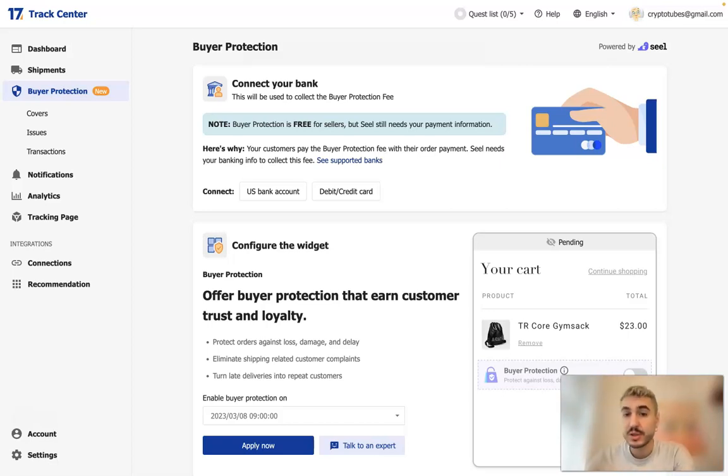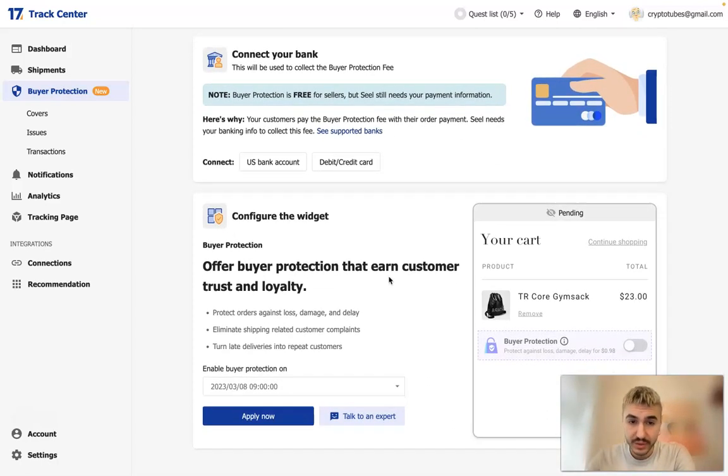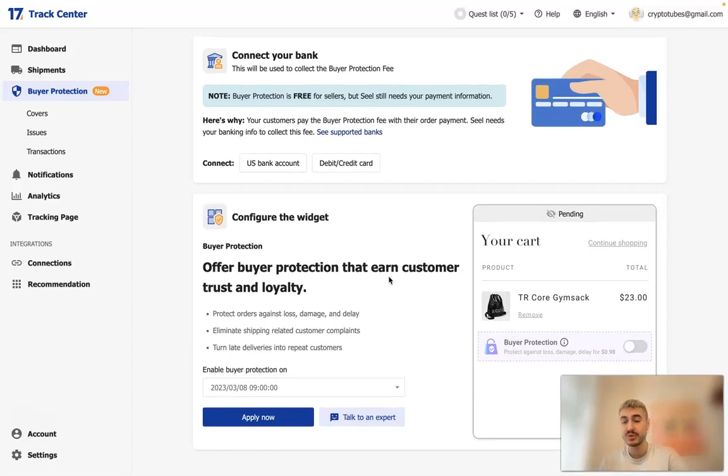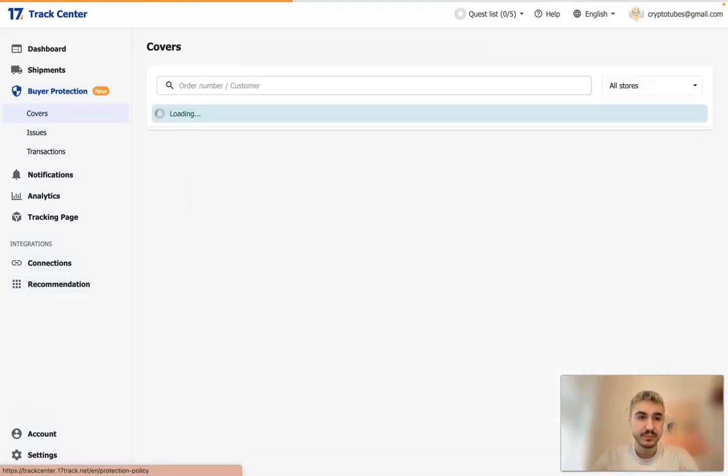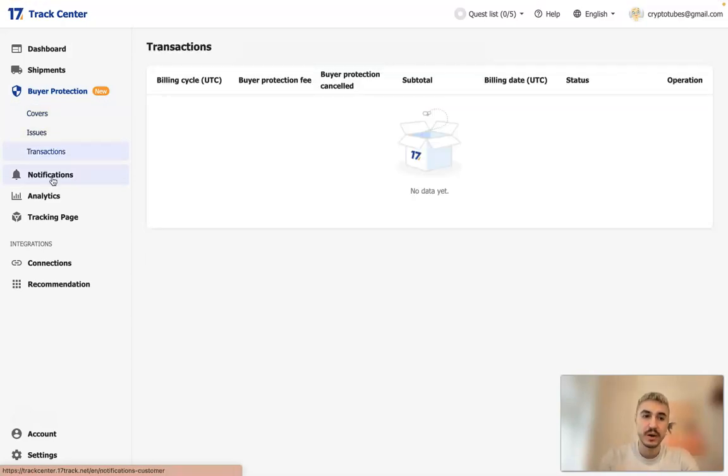Buyer Protection is free for sellers, though the seller still needs to provide payment information. Customers will decide whether to choose it or not — they pay a very small amount of money — but they will be assured that their purchase is guaranteed. You can also view recoveries, issues, and transactions here.